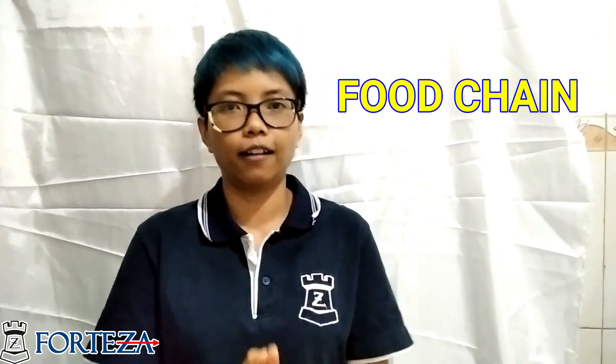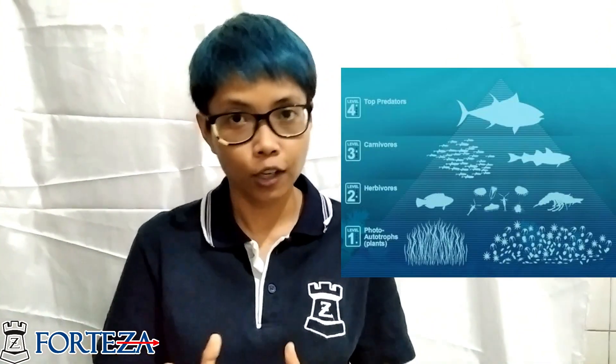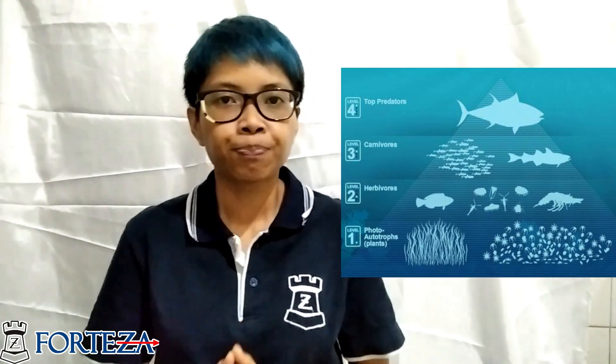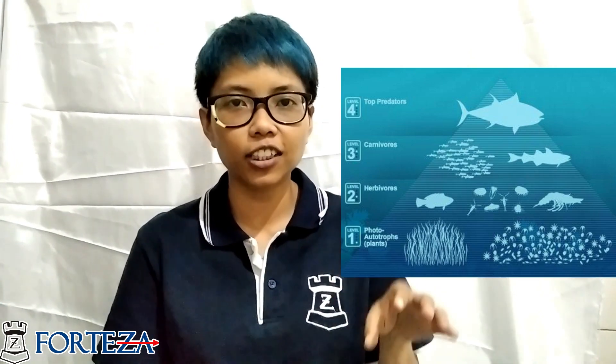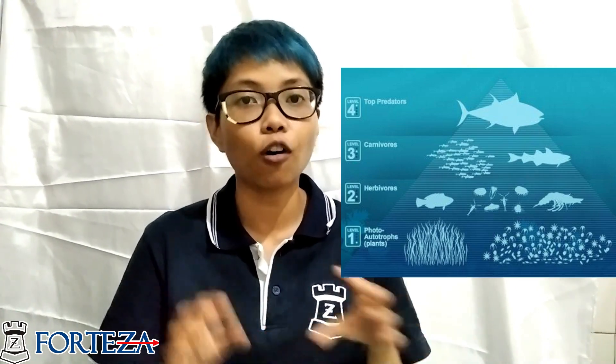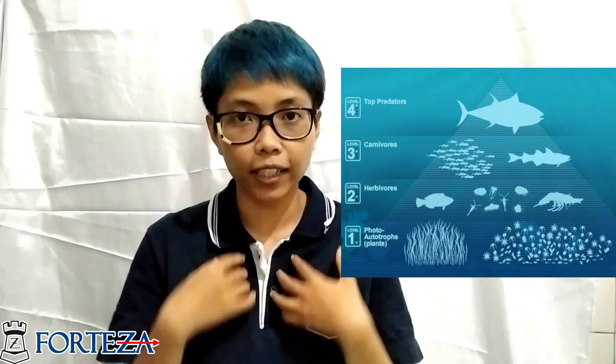First we are going to start with the food chain that happens in the ocean. Do you know what a food chain is? A food chain is when an animal eats another animal or a plant to keep them alive.